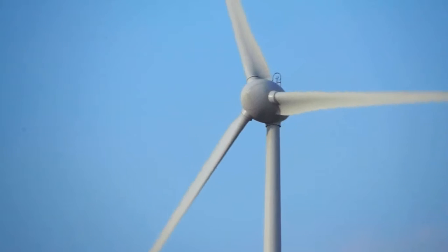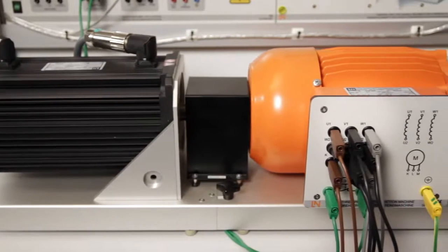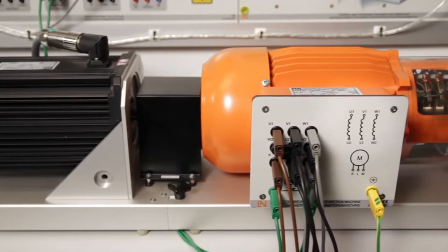Instead of an actual wind turbine, the laboratory setup uses a servo machine test stand, controlled by WindSim to drive the generator.